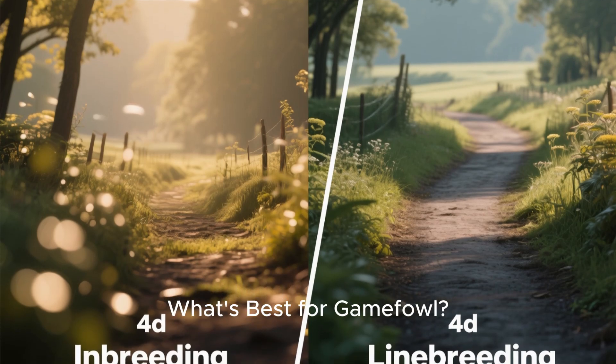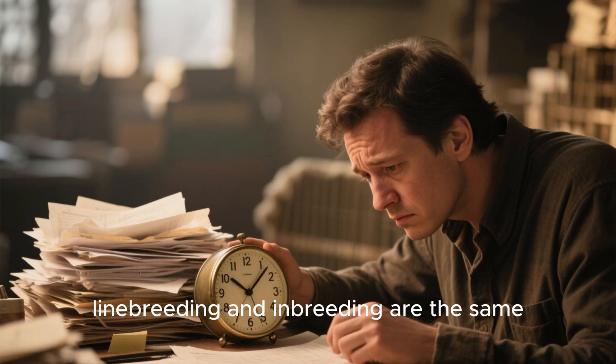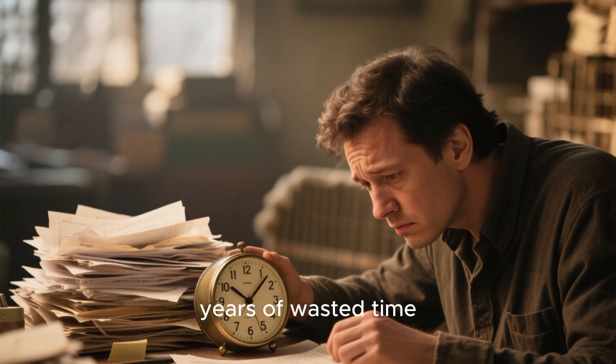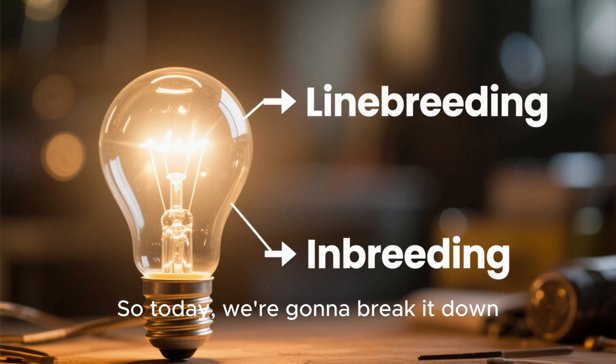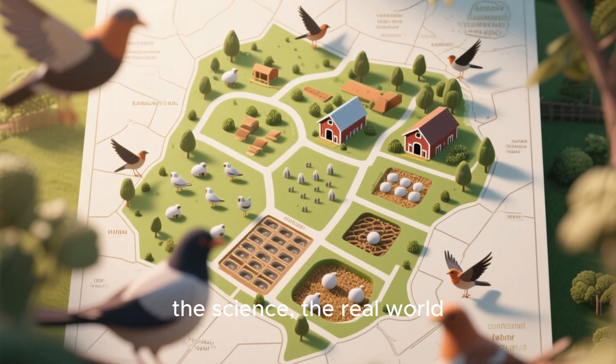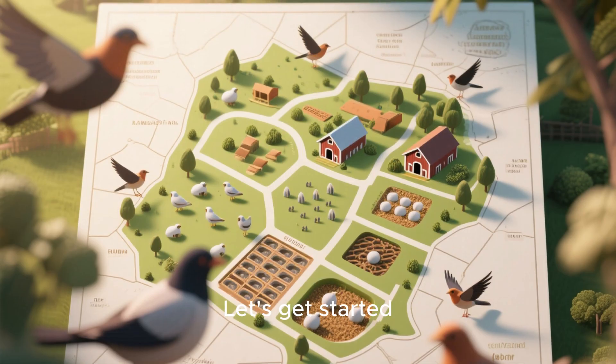Inbreeding vs. Linebreeding: What's best for gamefowl? Most breeders think linebreeding and inbreeding are the same. That mistake could cost you years of wasted time, effort, and bloodlines. So today, we're going to break it down. We'll look at the difference, the science, the real-world results, and help you choose what's best for your yard. Let's get started.